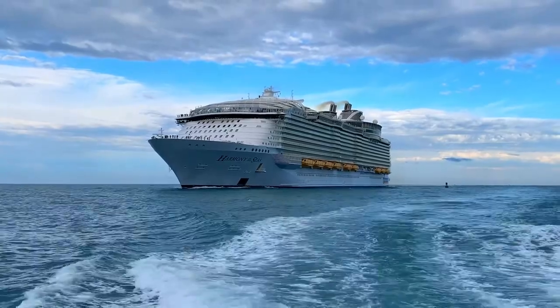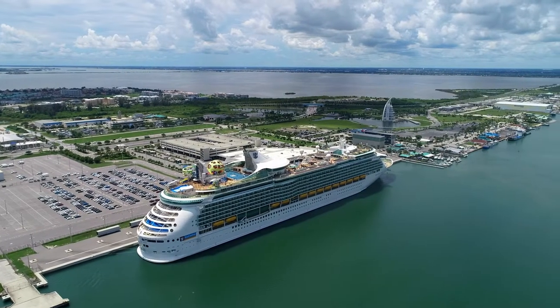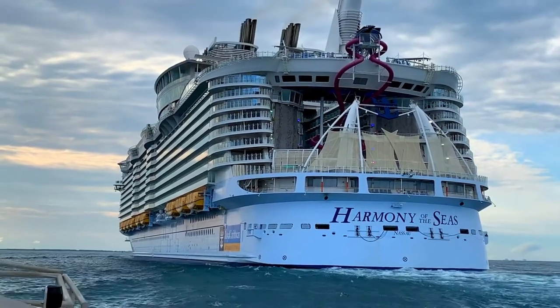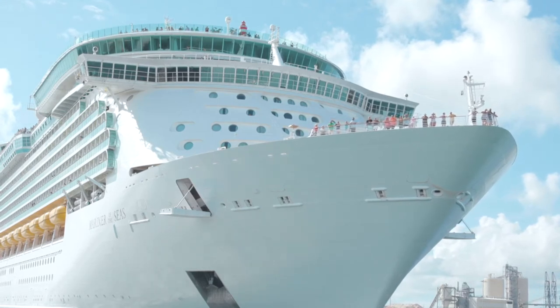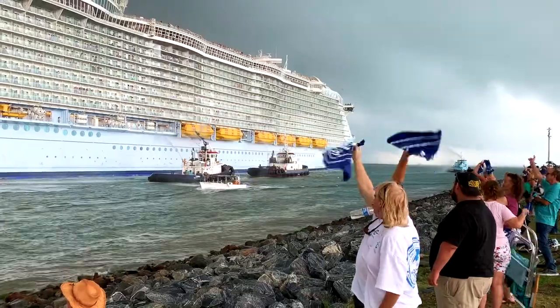The Royal Homecoming of Port Canaveral was another amazing day in 2019. We had Royal Caribbean's two magnificent ships, the Harmony of the Seas and the Mariner of the Seas, arrive on the same day, and we had a wonderful day of activities, including our whole community that came out to Jetty Park, waved signs, and waved both ships as they left the port.